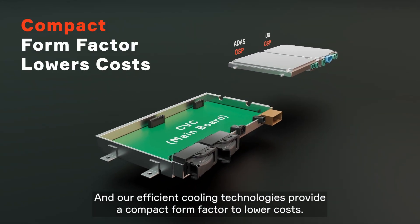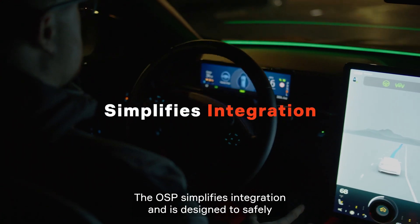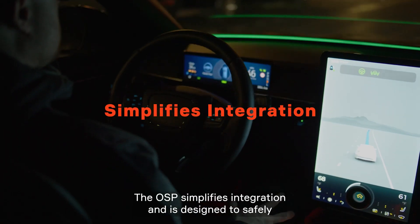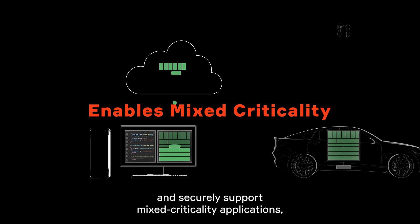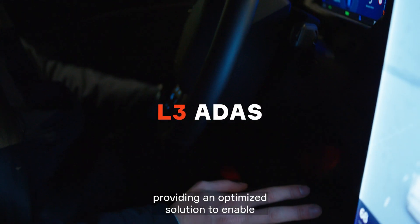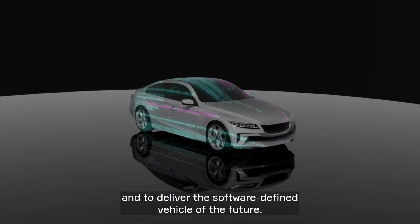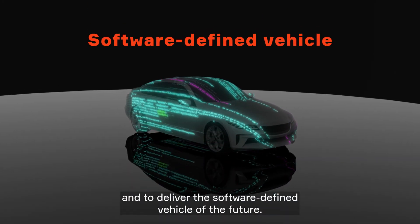Our efficient cooling technologies provide a compact form factor to lower costs. The OSP simplifies integration and is designed to safely and securely support mixed criticality applications, providing an optimized solution to enable cost-efficient redundancy for ADAS up to level 3, and to deliver the software-defined vehicle of the future. The OSP.